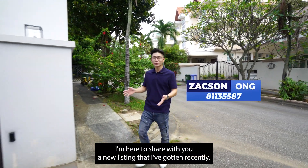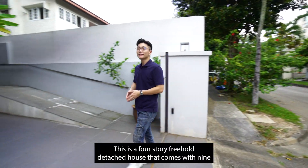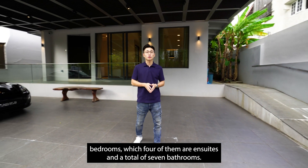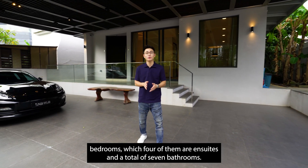Hi, I'm Jackson. I'm here to share with you a new listing that I've gotten recently. This is a four-story freehold detached house that comes with nine bedrooms, four of which are ensuite, and a total of seven bathrooms.